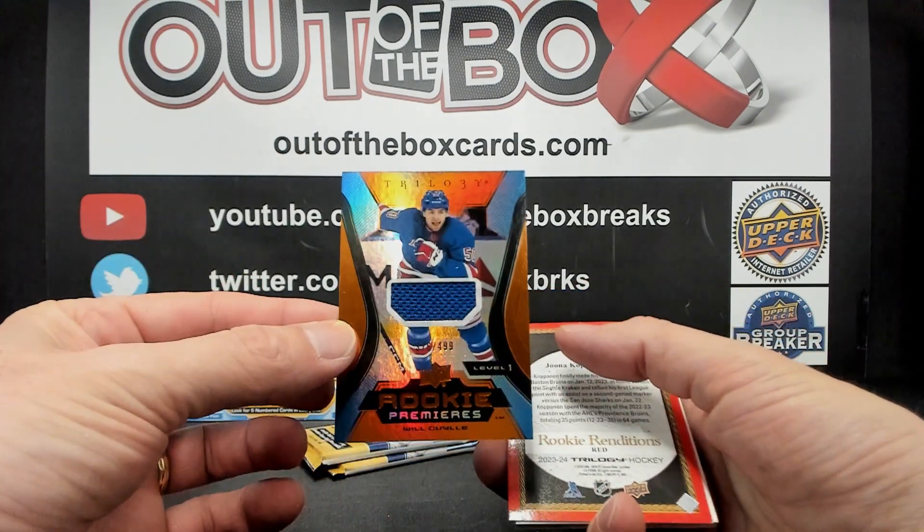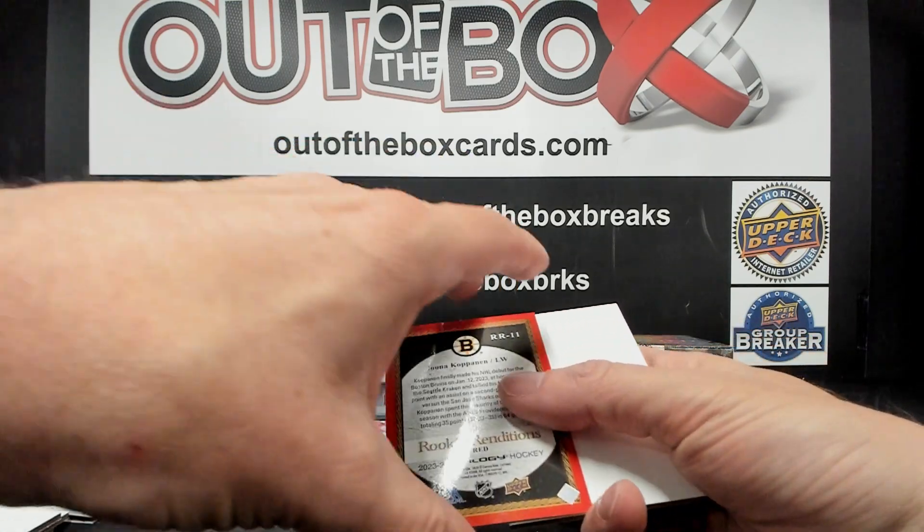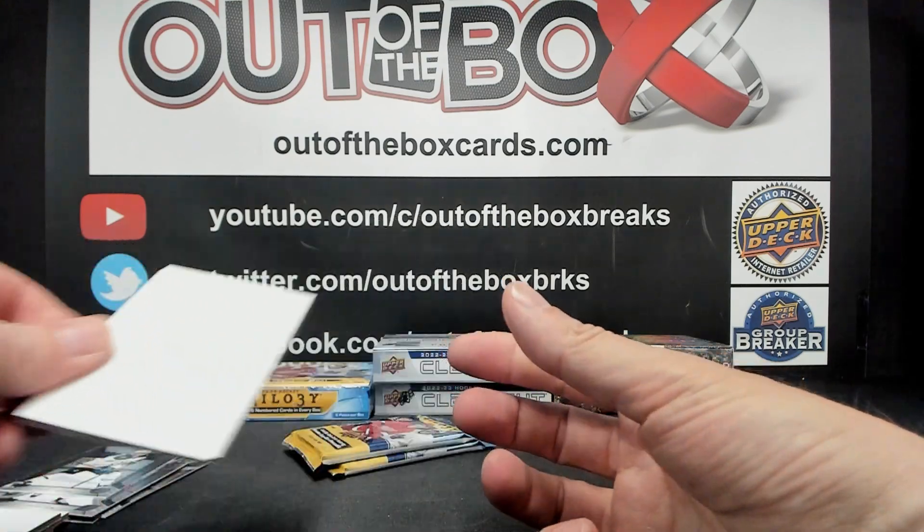Rookie Premier Jersey out of 499 for the New York Rangers — Will Cooley. And Rookie Renditions Red out of 799, Yona Kopanen for Boston.